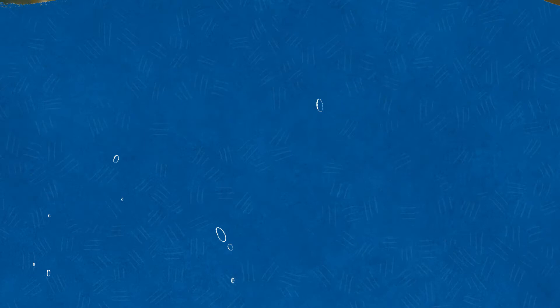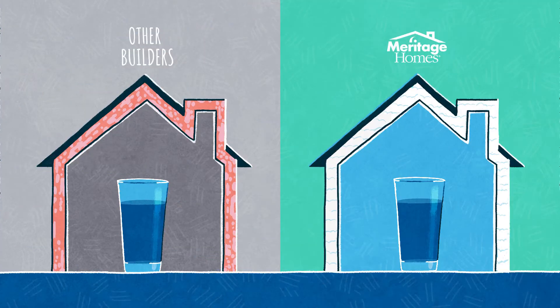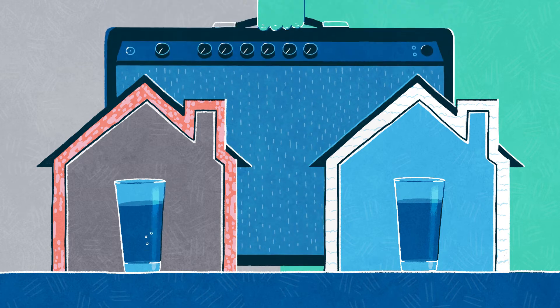But spray foam doesn't stop there. Our super insulation greatly reduces the sound that travels through exterior walls. Let's look back at our test homes — one with the other insulation, and a Meritage home with spray foam.